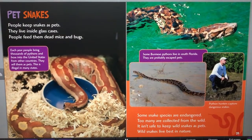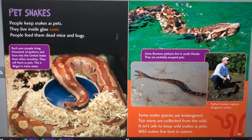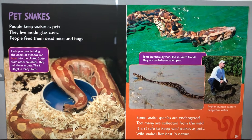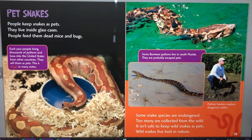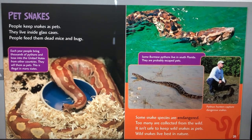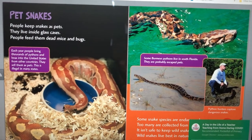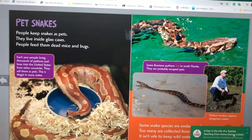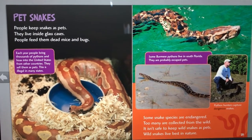People keep snakes as pets. They live inside glass cases. People feed them dead mice and bugs. Each year, people bring thousands of pythons and boas into the United States from other countries to sell them as pets. This is illegal in many states. Some snake species are endangered because too many are collected from the wild. It isn't safe to keep wild snakes as pets — wild snakes live best in nature. Some Burmese pythons live in South Florida; they are probably escaped pets. Python hunters capture dangerous snakes.